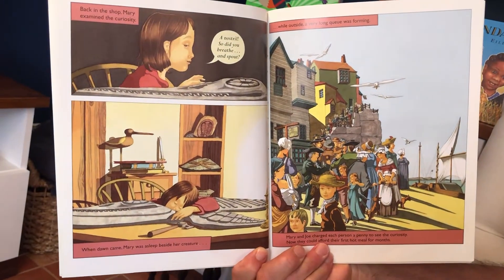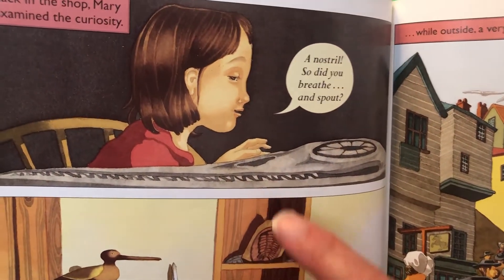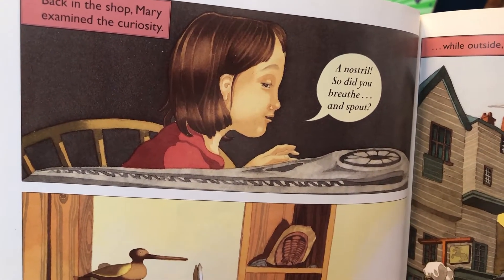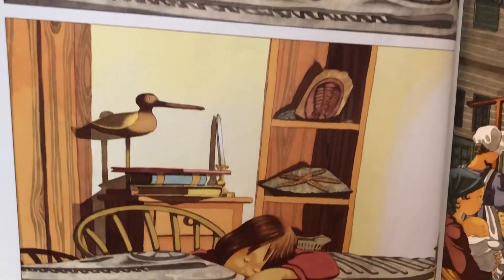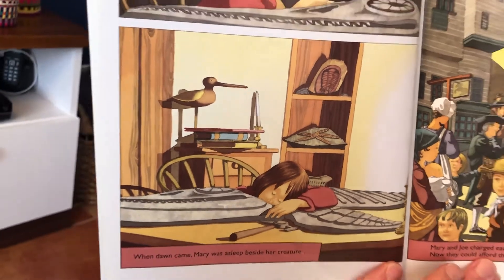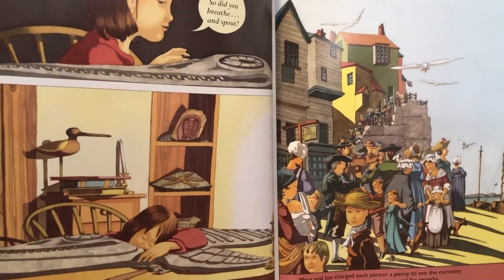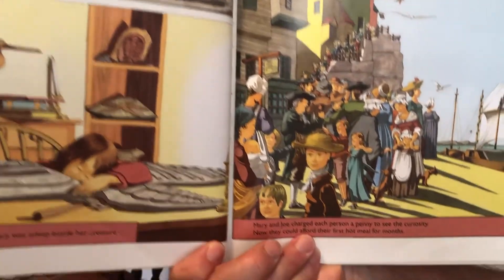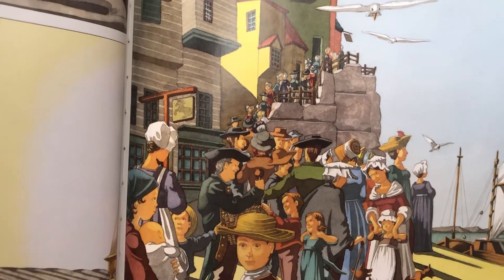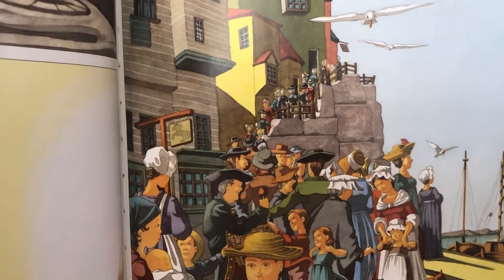Back in the shop, Mary examined the curiosity. A nostril — so, did you breathe and spout? When dawn came, Mary was asleep beside her creature. While outside, a very long queue was forming. Mary and Jo charged each person a penny to see the curiosity. Now they could afford their first hot meal for months.